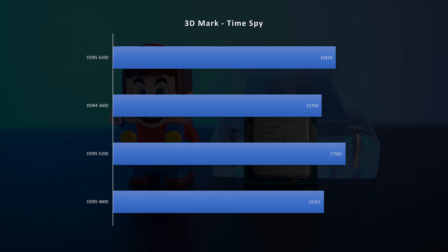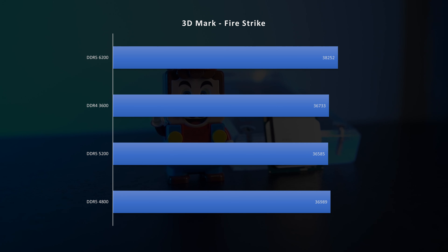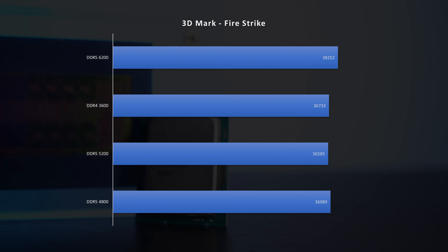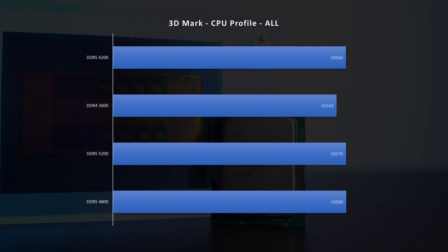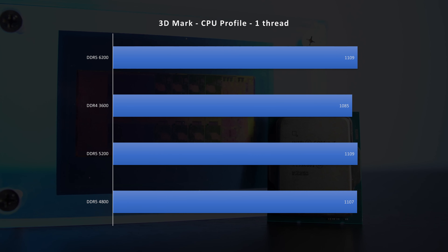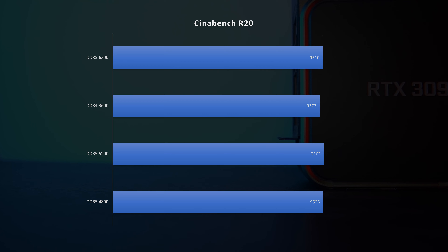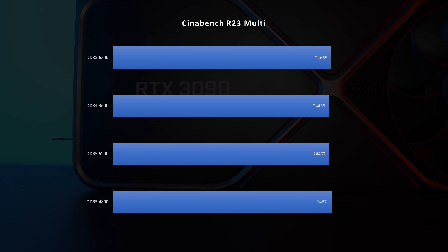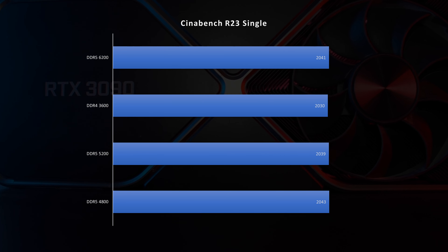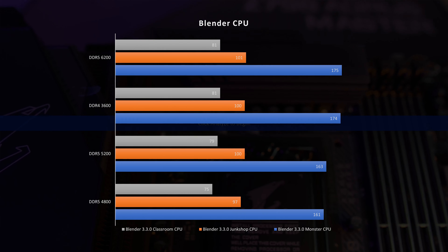Let's start with the synthetic tests. You can see that the difference is very significant in 3DMark in the CPU results — up to 22% in Time Spy and 27% difference in Firestrike, in favor of the high speeds of course. The rest of the tests are not really significantly affected by RAM speeds, so the differences are minor, only a few percent. The minor difference trend continues throughout all the various Cinebench results.